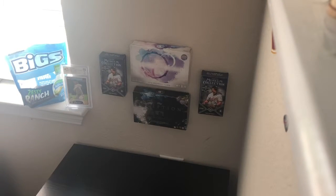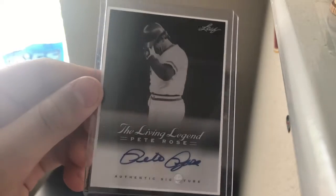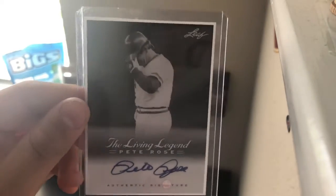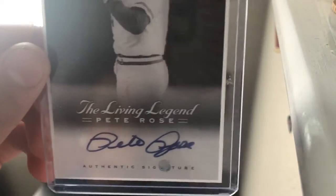And my number 1 card in my whole collection — I'll let you guys take a guess. He's banned from the Hall of Fame because he was betting against his own team. Yep, Pete Rose. Pete Rose autographed — a living legend, all-time leader in hits. He's just a great guy. I really like this card.